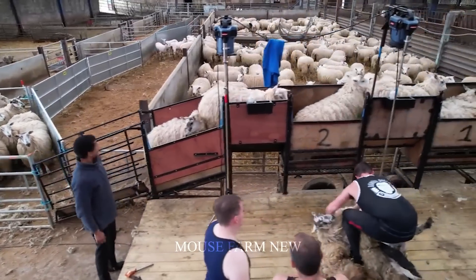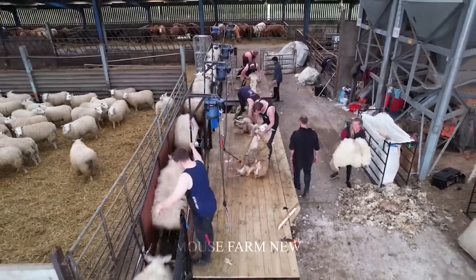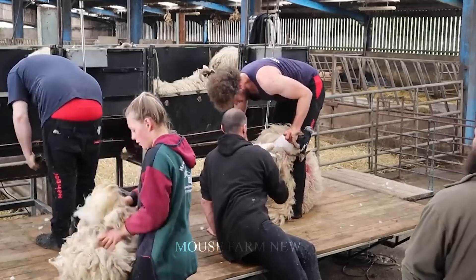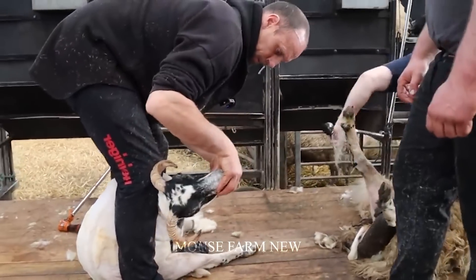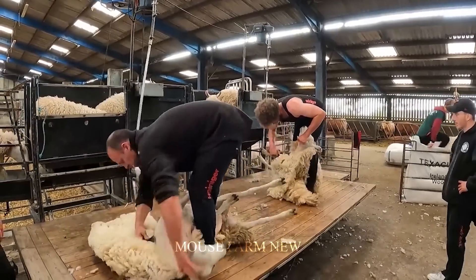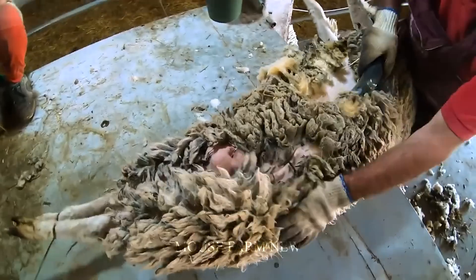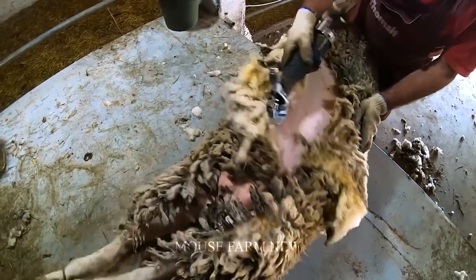At this time, the wool is fully developed, providing the best quality and is easily trimmed. The process of harvesting sheep wool on a farm requires care and technique. The first step is to select the sheep — animals that are mature, healthy, and possess thick, smooth wool. This ensures that the resulting wool will meet quality requirements.